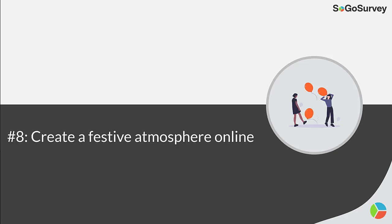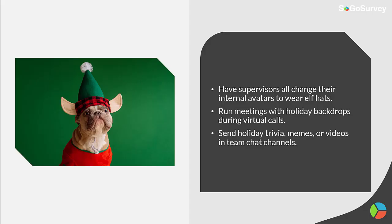Strategy 8: Create a festive atmosphere online. Have supervisors all change their internal avatars to wear elf hats. Run meetings with holiday backdrops during virtual calls. Send holiday trivia memes or videos in team chat channels.